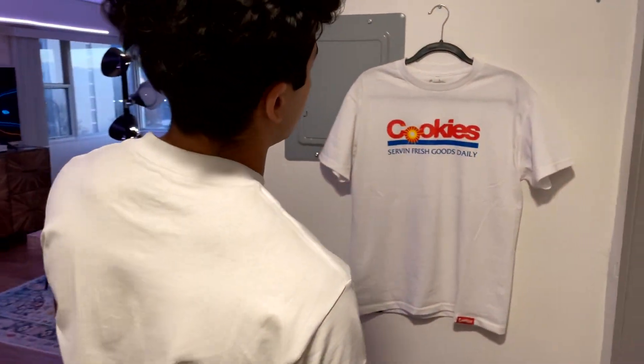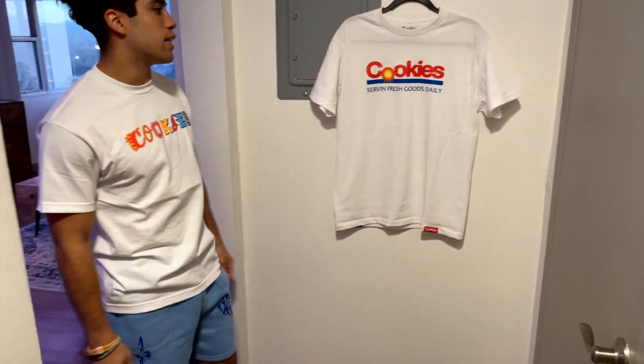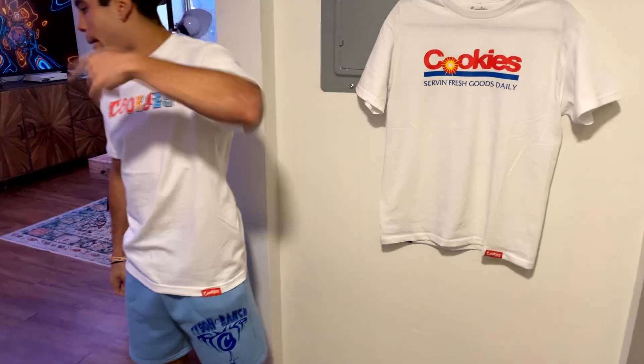Starting off, I got my favorite tee design. Just something about the design and the way the colors sit — I had to use it for decorations.